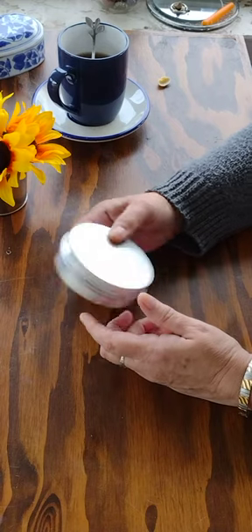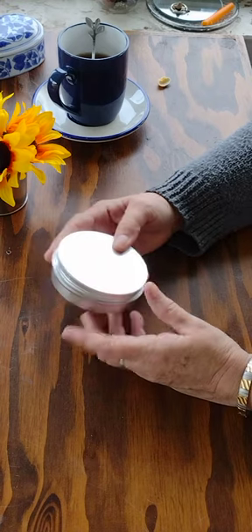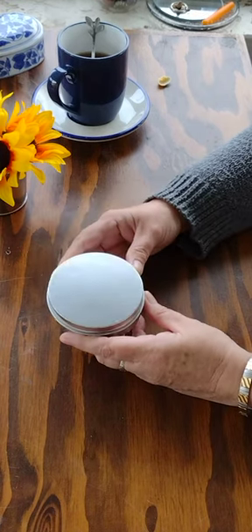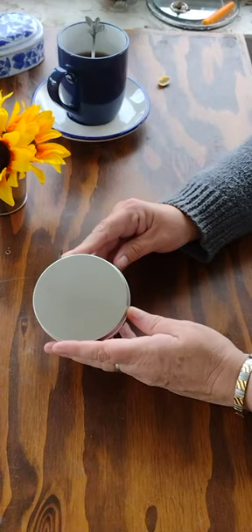I love these little tins because they're great to just throw into your bag. If you're traveling, you can put jewelry or things in it, throw it in your bag and you're ready to go. Well, this one I often times take with me because this is my miniature altar.